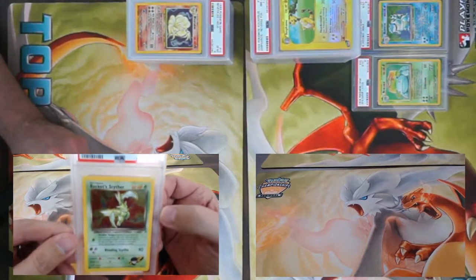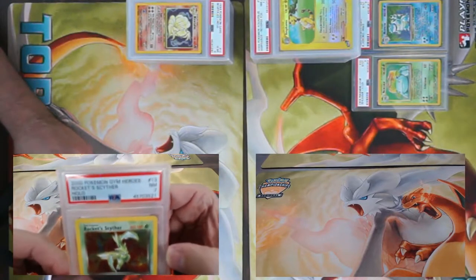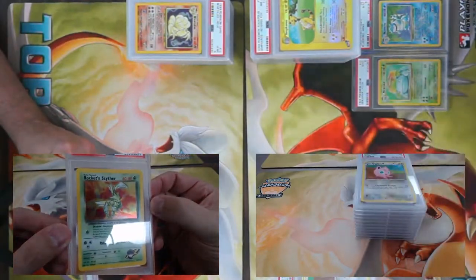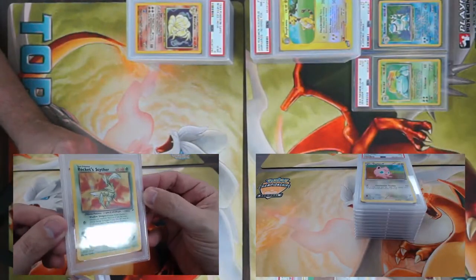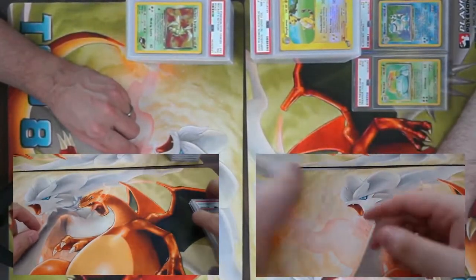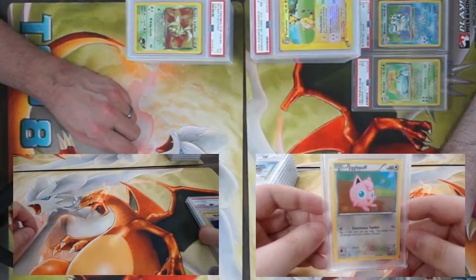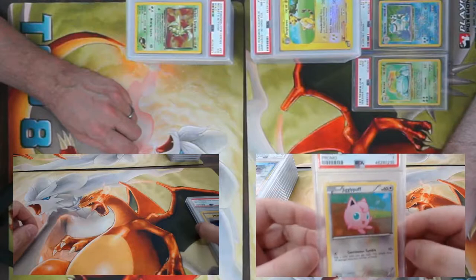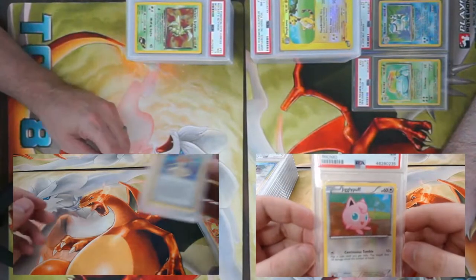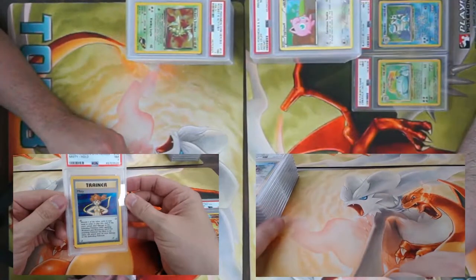I only got three cards in this package — starting off with Rocket's Scyther, a beautiful card, came back a PSA 7. Very nice. I'm starting off my next pack with a Jigglypuff Black and White promo — we got a seven on this card.